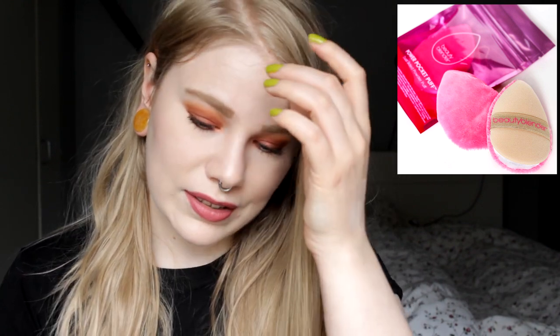I always buy the cheapest one — pink, blue, black, I don't care — so I'm not going to pick this up. They're also releasing a new Power Pocket Puff. I don't really understand what this is. If it's just a normal powder puff, that's nothing new. It seems like one side is a normal powder puff and the other side reblends makeup. I'm not going to buy this either.